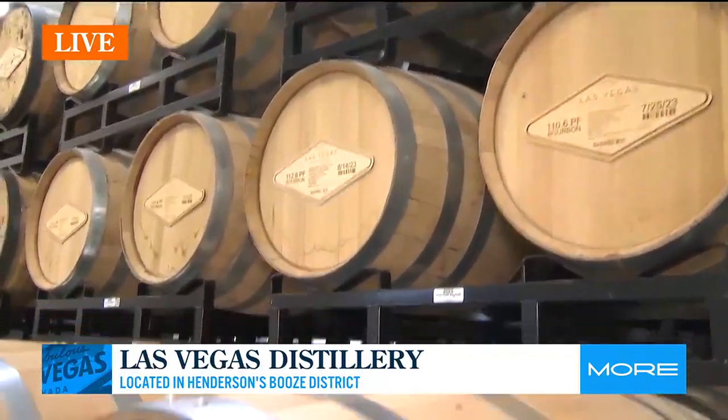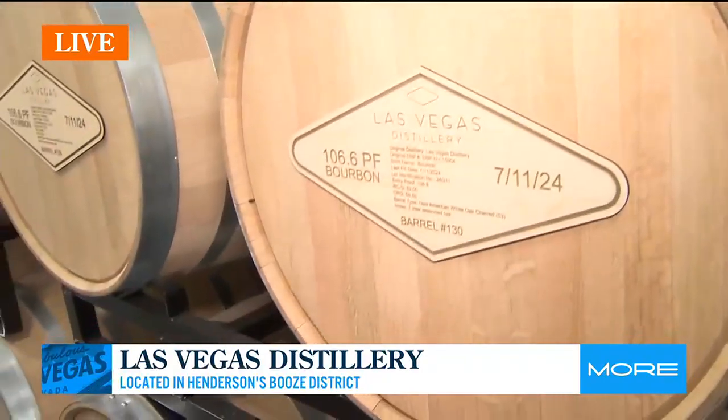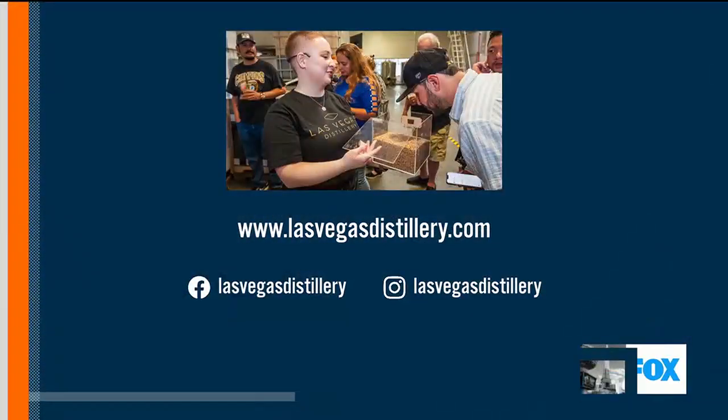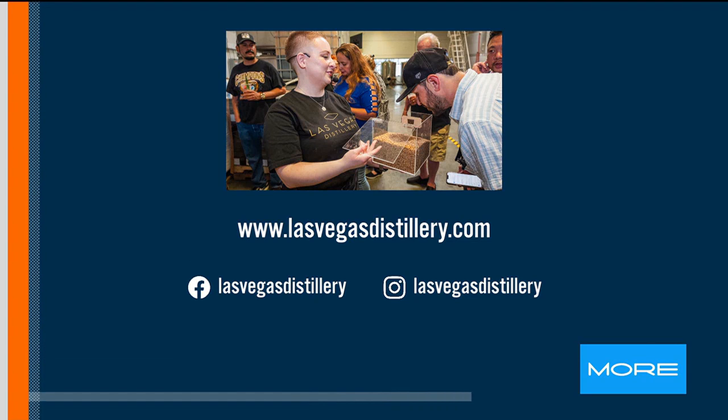Wow, this is just so cool. So tell me the details — someone wants to come and experience the tour. So when you come into this room, we talk about what the aging process is, and you really get a sense of what the interaction between the spirit and the wood really does, and your weather or climate — is it humid, is it hot? It's obviously super hot here, but that's making really cool, unique spirits for us.